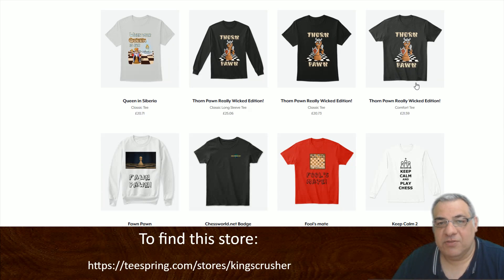Hi all, we have a new artist on board at the King's Crusher channel — Krior Zavar. There was a fantastic fishing cartoon, and he came to the video and mentioned it. I thought, well, can he do t-shirts? And he's actually done us a couple of designs.